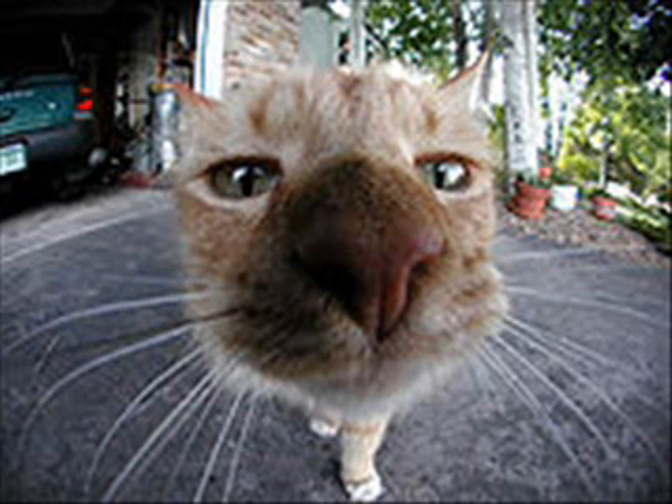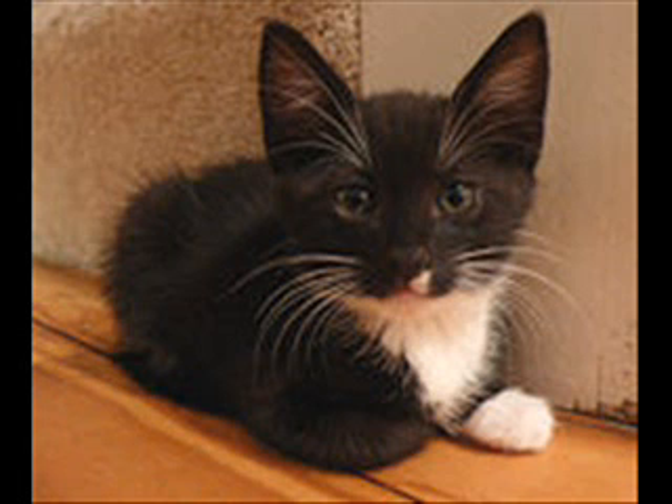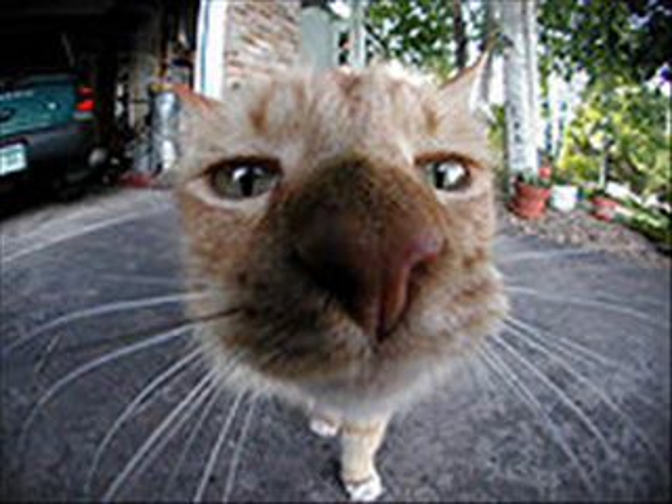The upper two rows of whiskers can move independently from the lower two rows for even more precise measuring. Whiskers are more than twice as thick as ordinary hairs, and their roots are set three times deeper in a cat's tissue. Richly supplied with nerve endings at their base, whiskers give cats extraordinarily detailed information about air movements, air pressure, and anything they touch.